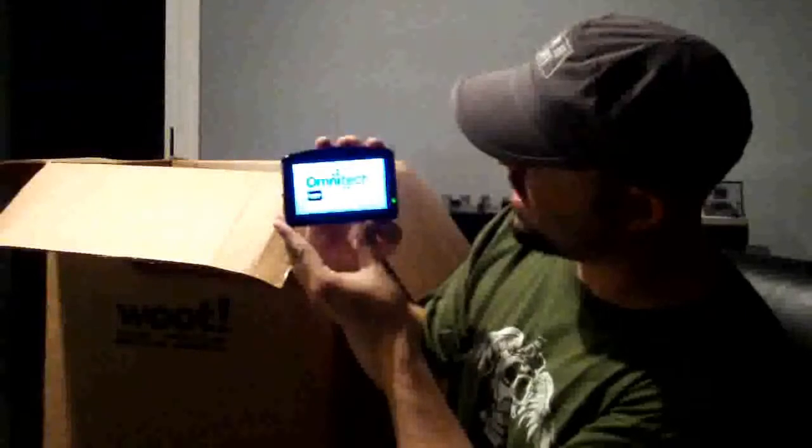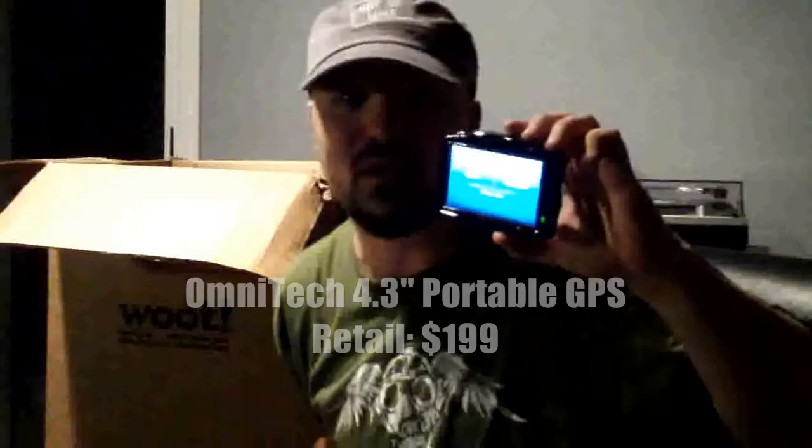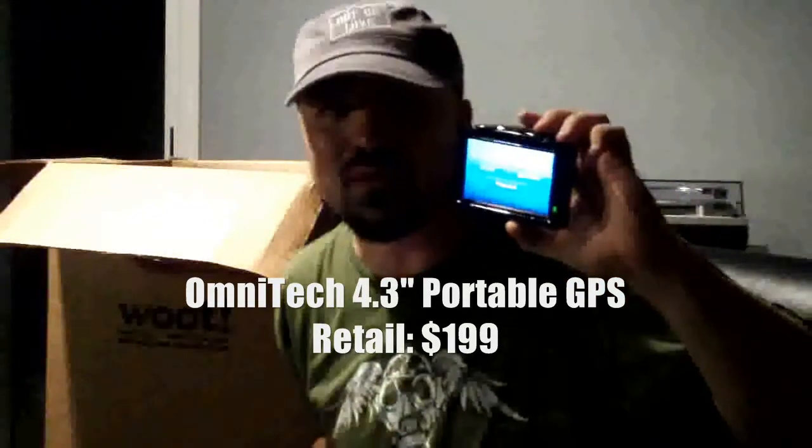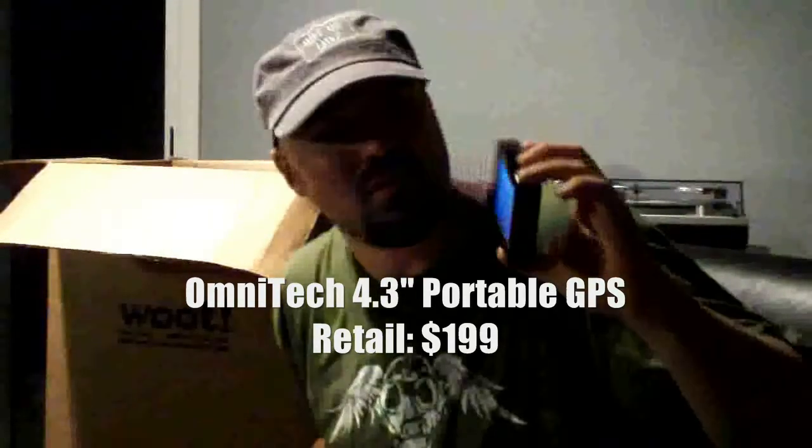I'm going to tag this as a Navtech GPS. Those of you who follow me on Twitter and Facebook will know that last week my car was broken into and they stole my GPS unit. So — cool!